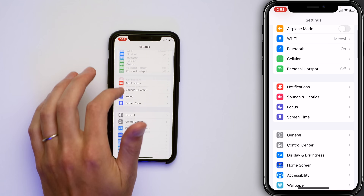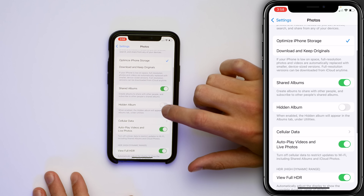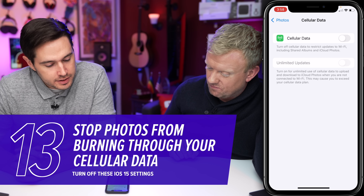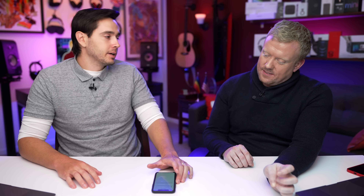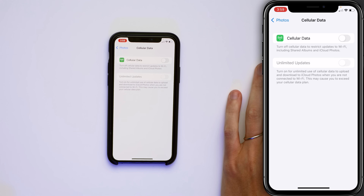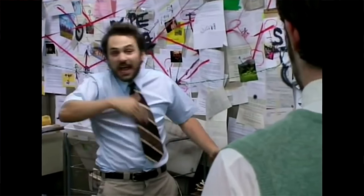Back to the main page of Settings — let's talk about Photos. Tap on Cellular Data and make sure this switch is off. Turning off cellular data restricts photo updates to Wi-Fi, including Shared Albums and iCloud Photos. Videos are giant files — we're talking hundreds of megabytes per minute — and your iPhone could use your entire cellular data plan uploading them to iCloud Photos instead of just waiting until you're on Wi-Fi. Be careful about Unlimited Updates too — Apple is even warning that this may cause you to exceed your cellular data plan.